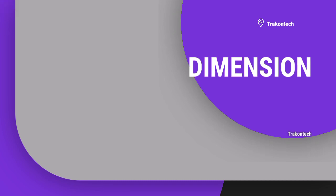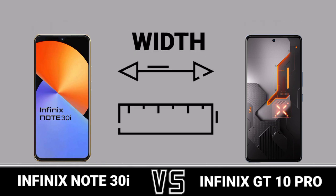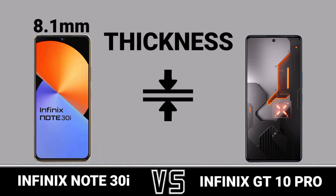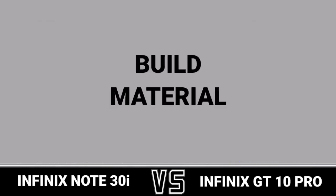Dimension, length, width, thickness, weight, build material.